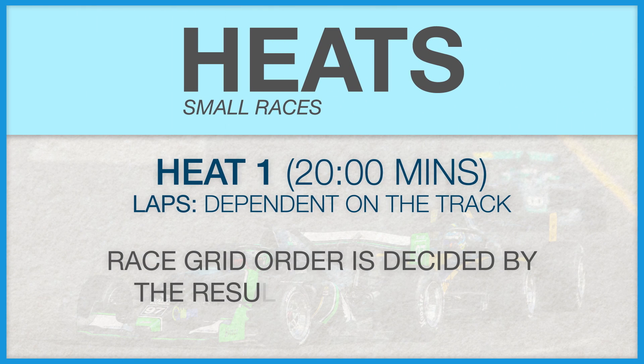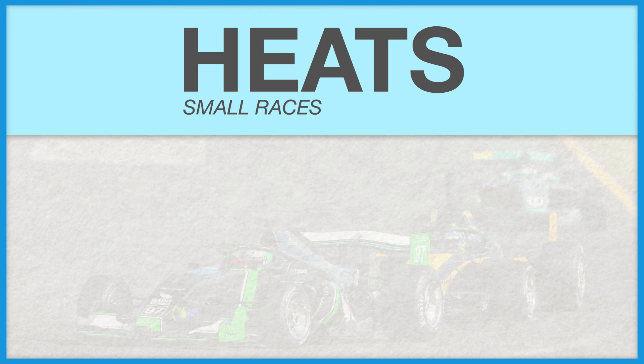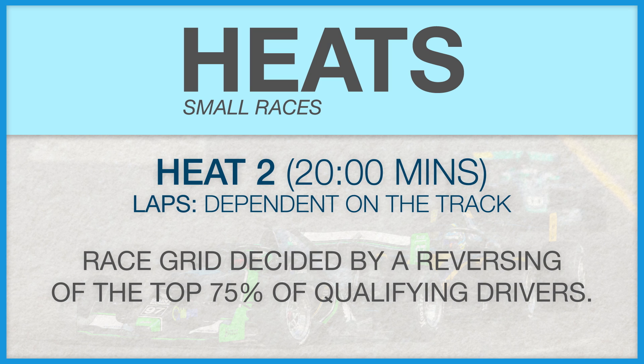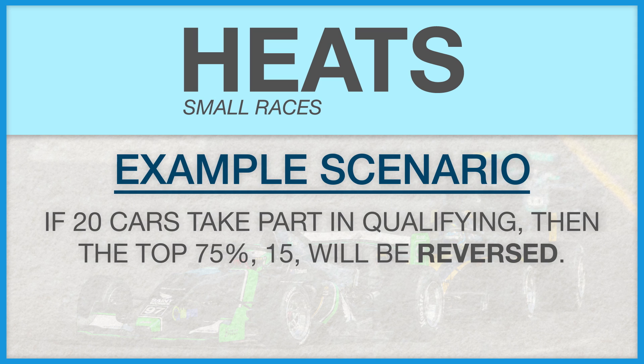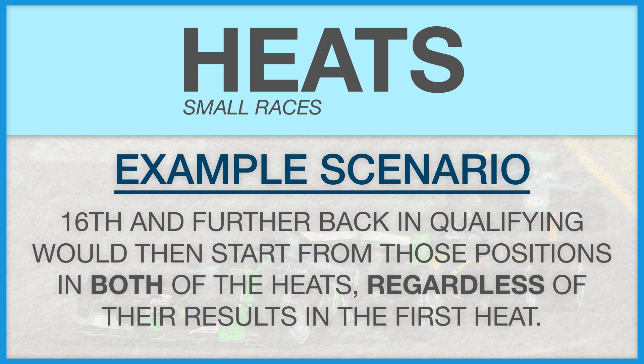The first heat will then take place, lasting 20 minutes with the number of laps decided based on that time limit. The second heat's grid, on the other hand, will be a reversing of the top 75% of the qualifying session's results. So, for example, if the first heat had 20 participants, then the driver who qualified 15th will then start from the front. But as it is 75% of the grid, there's no clear number of how many drivers will be reversed until the day of the heat. As for the rest of the grid, they'll start where they qualified for the first heat, so a rough qualifying session will put a driver at the back of the grid for both races.